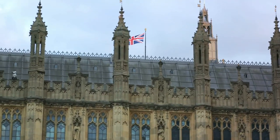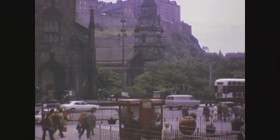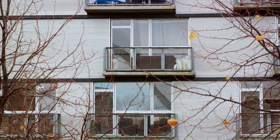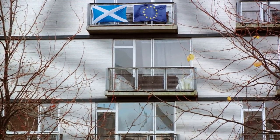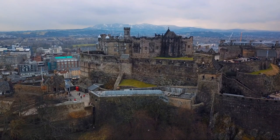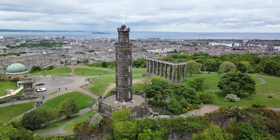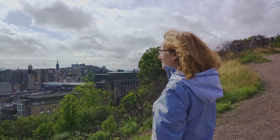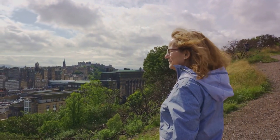This is where decisions are made, laws are passed, and the future of Scotland is forged. The Scottish Parliament isn't just a building — it's a symbol of Scottish democracy, a beacon of governance and a reminder of the power of the people. Whether you're a history buff, a political enthusiast, or just a curious traveller, the Scottish Parliament offers a unique perspective on Scotland's vibrant political landscape. For a glimpse into Scottish politics, the Scottish Parliament is a must-visit.